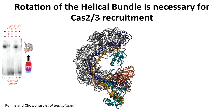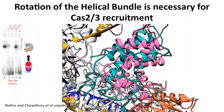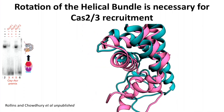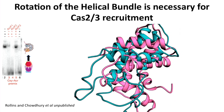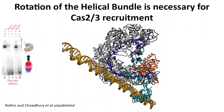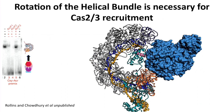Regarding Cas3 recruitment: we had a structure of Cas3 bound to the anti-CRISPR ACRF3. The anti-CRISPR is a mimic of the helical bundle region of the surveillance complex — superimposing with an RMSD of around four angstroms. This region is the recruitment helix. Crucially, the recruitment helix is buried when the complex isn't bound to DNA, which prevents spurious nuclease recruitment. Only RNA-guided unwinding of the DNA duplex exposes the recruitment helix, which then recruits the Cas3 nuclease.